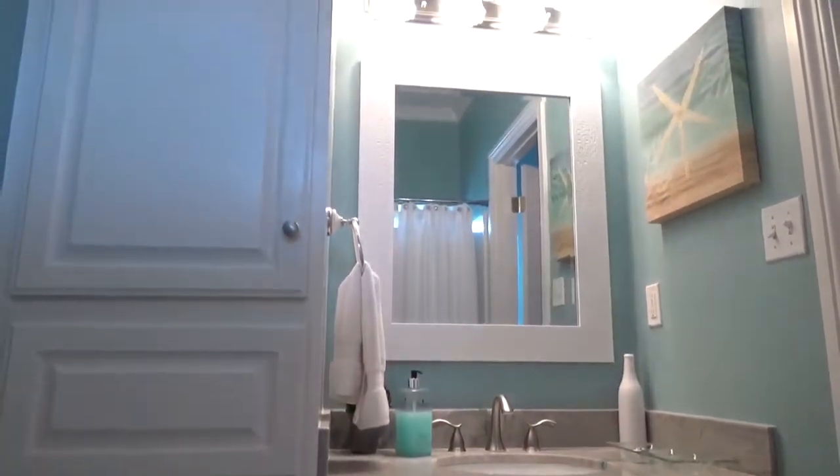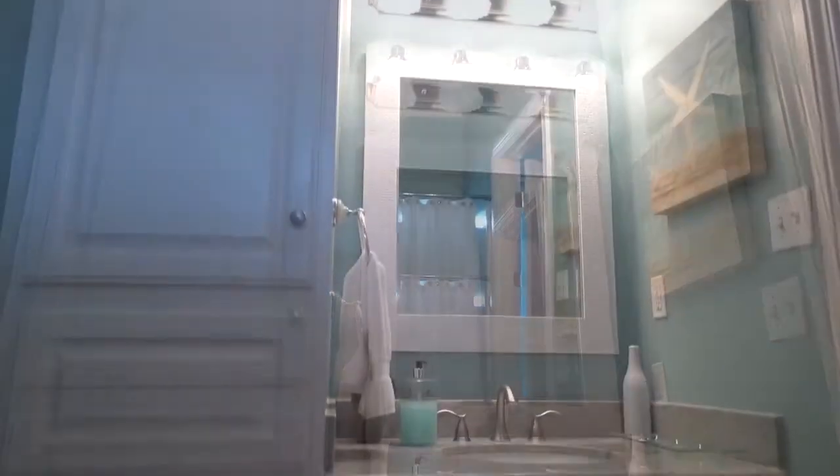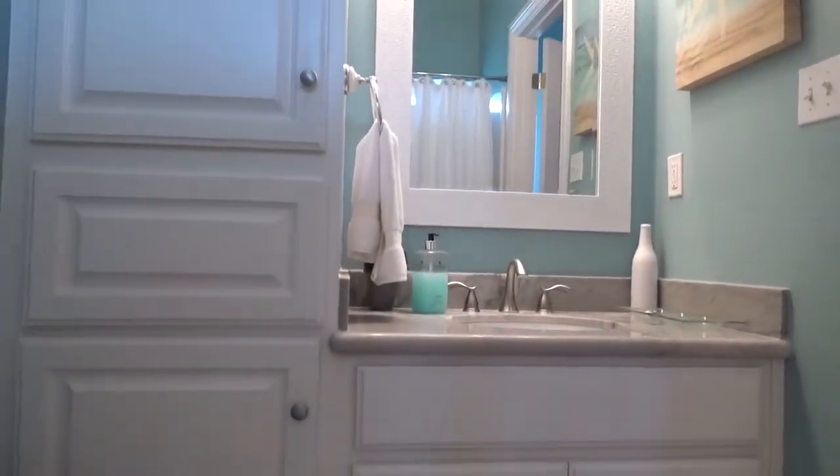The ensuite bath has a quartzite countertop, a linen closet, and a tub-shower combo.